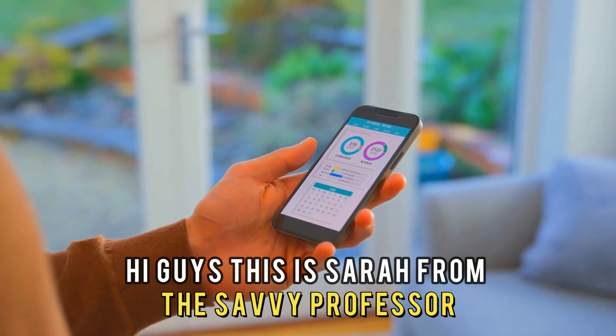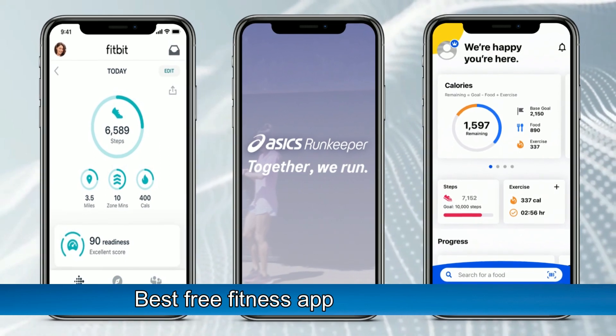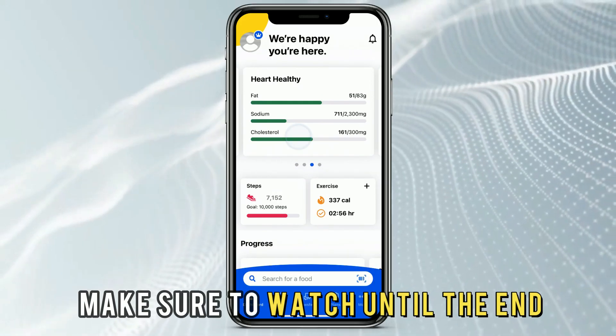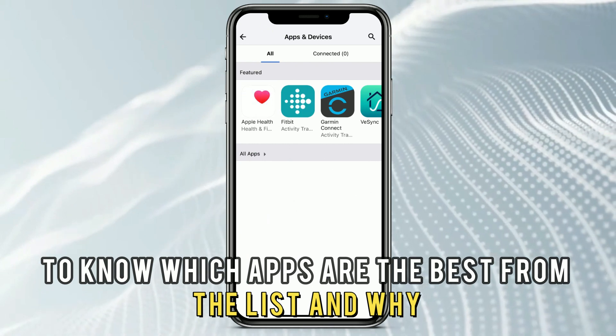Hi guys, this is Sarah from The Savvy Professor, and welcome to our video on the best free fitness apps for iPhone. You'll find the links to the apps in the description, and make sure to watch until the end to know which apps are the best from the list and why.